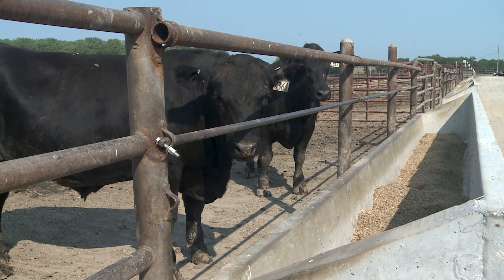Those cattle are paired in groups of a control and a biochar diet, and then those two pairs rotate through our UNL emission barn to measure CO2 and methane emissions.